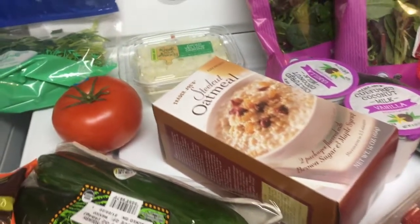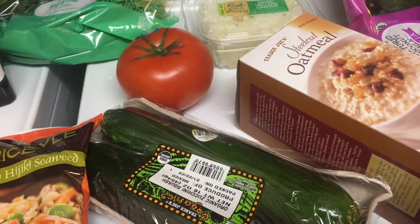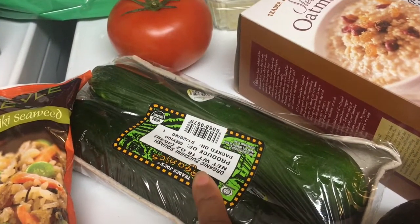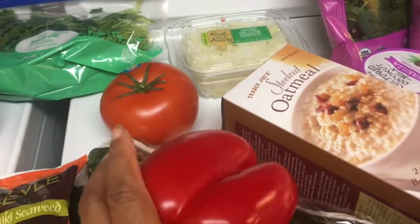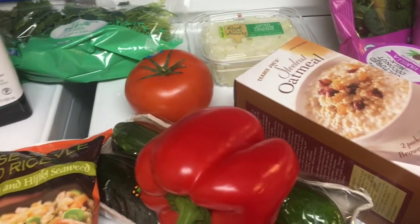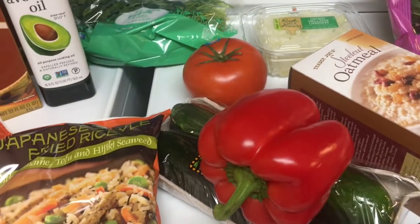For one of my dinner options I wanted to make a pasta dish — I have bowtie pasta and pasta sauce in the pantry, so I'll sauté some zucchini, onion, and bell pepper, put that with the sauce, and serve it over the pasta. I also wanted to roast these baby broccolini to have with it, and I have some green peas in the freezer in case I want a little bit more.